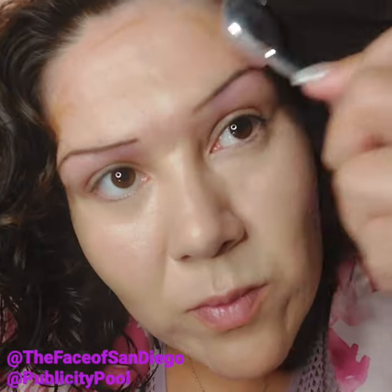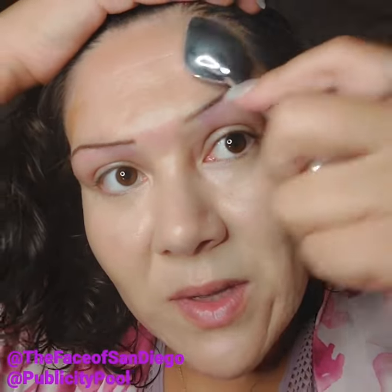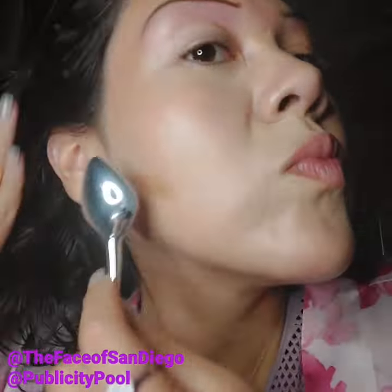Just want to blend that out a little bit. I feel like foundation drowns out the shape of your face, and so when you contour it really does redefine the face after foundation — that's usually what I use it for.